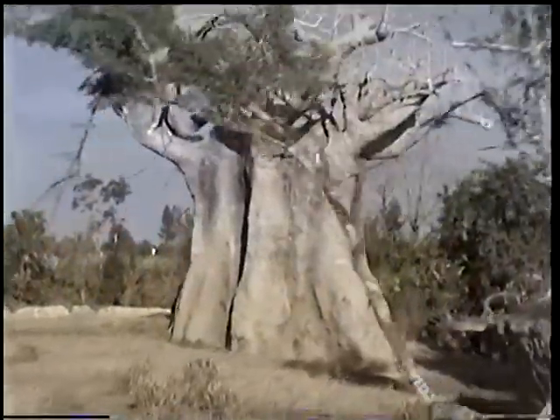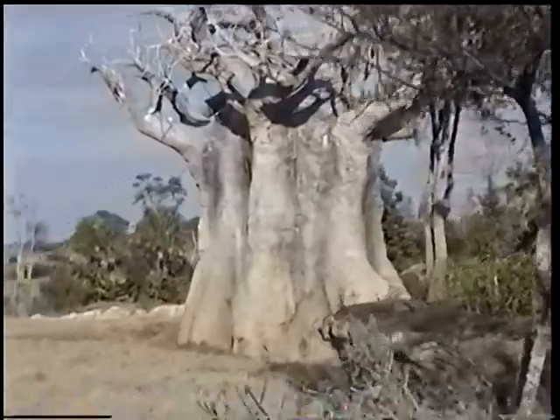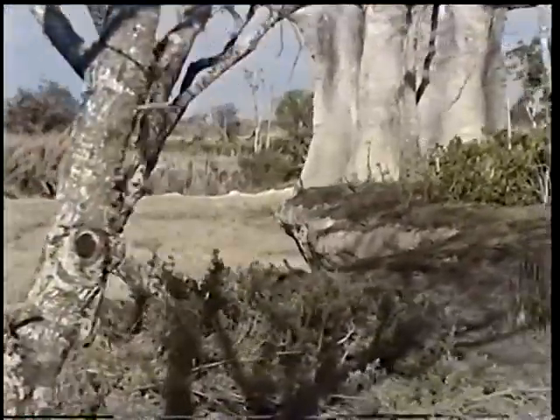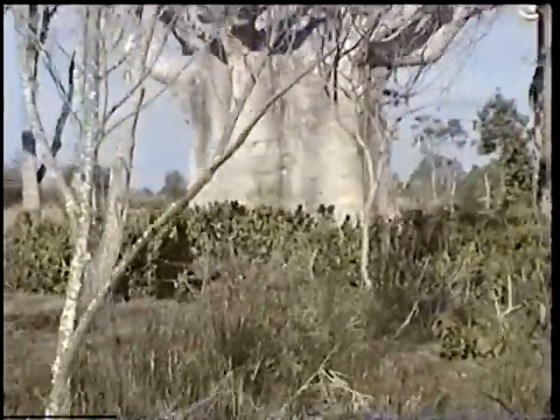More baobab trees over to the right-hand side. One of the great things about these trees is that they're a source of water for animals during times of drought. You can see where some of the elephants have come along and scraped at the bark — that's where they can get to the inner part of the tree. It's a very spongy, fleshy kind of material inside.